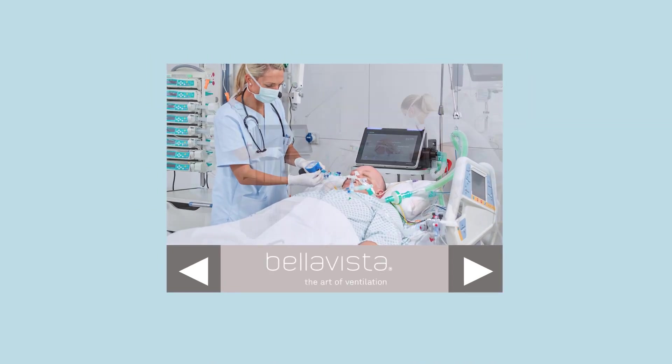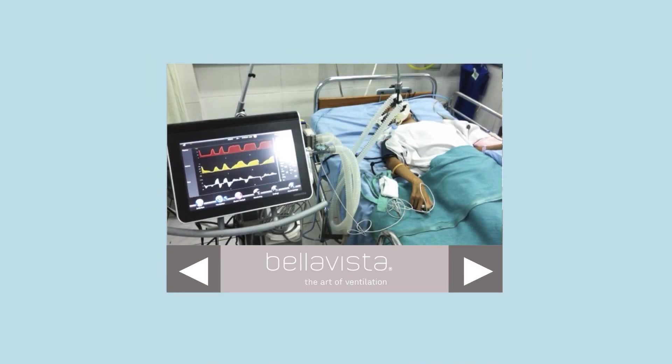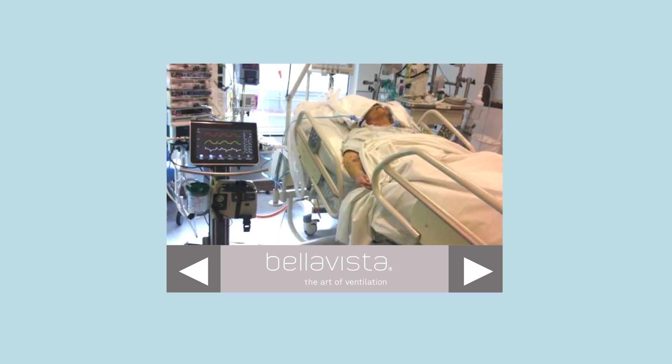Finally, it won't disturb other medical devices. It's EMC compatible, robust, and fully approved for use in the medical environment.